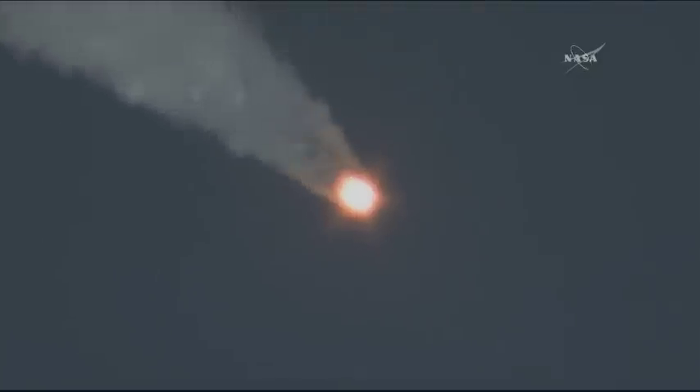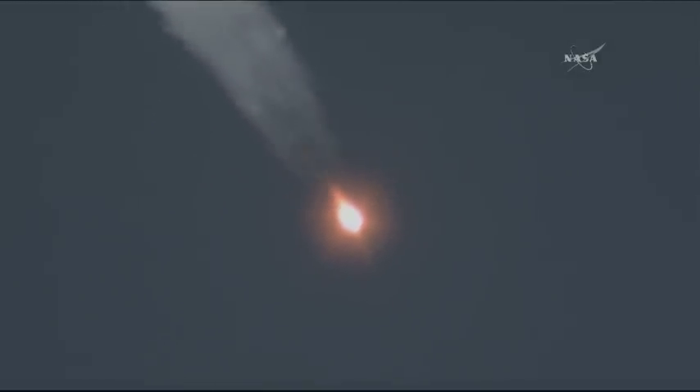60 seconds into the flight. Now one minute and ten seconds in, the Soyuz rocket already traveling at a velocity of 1,100 miles per hour. On board: Malenchenko, Kopra, and Peake — one minute and 22 seconds into their planned 8-minute 45-second flight into orbit. Everything continuing to go well with the first stage, the four strap-on boosters and the core engine performing nominally. 90 seconds, engines stable.